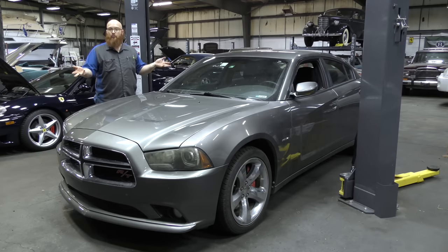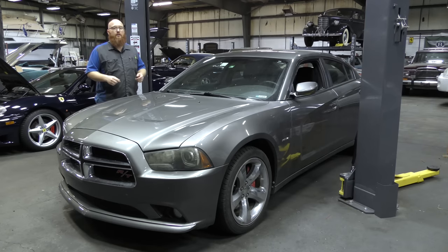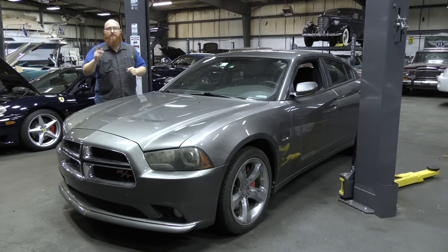If you're curious what kind of tools we use to fix this car, check my Amazon Affiliates link in the description below. All the tools I use in the shop are listed there for sale and we get a small cut. We really appreciate it. Make sure you hit the subscribe button because there are many more cool projects to come. Thanks for watching.